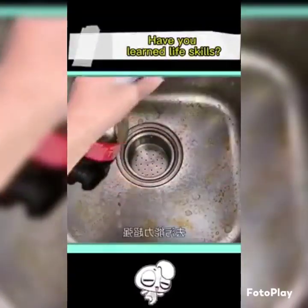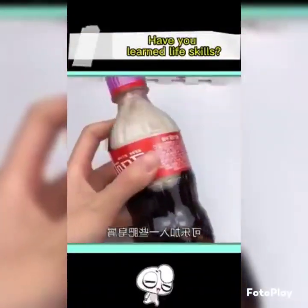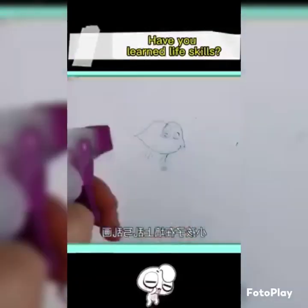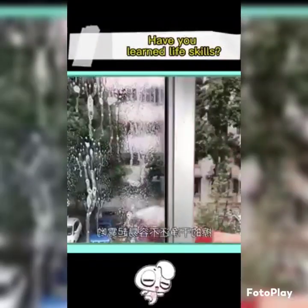Four: cola with white vinegar — super decontamination ability, a new look for the sink. Five: Coke with some soap shavings — spray on the faucet and lime scale is easily removed. Six: add toothpaste to Coke — for little kid scribbling on the wall, spray, wipe, clean.